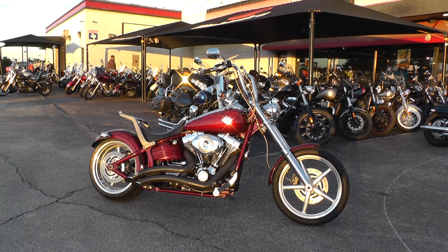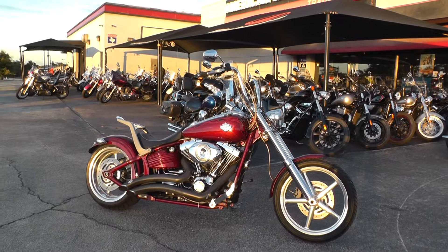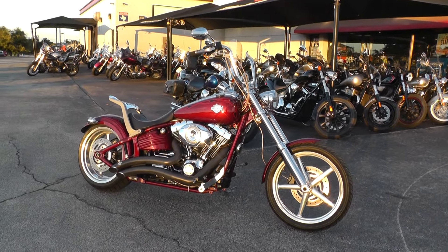Hello folks, Geno here with American Motorcycle Trading Company in Arlington, Texas. Today I've got a 2009 Harley Davidson Rocker C that I want to show you.